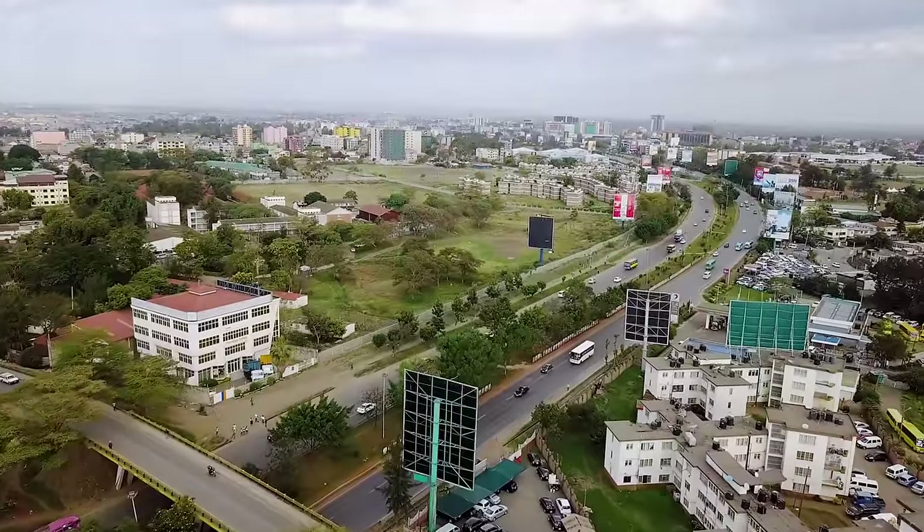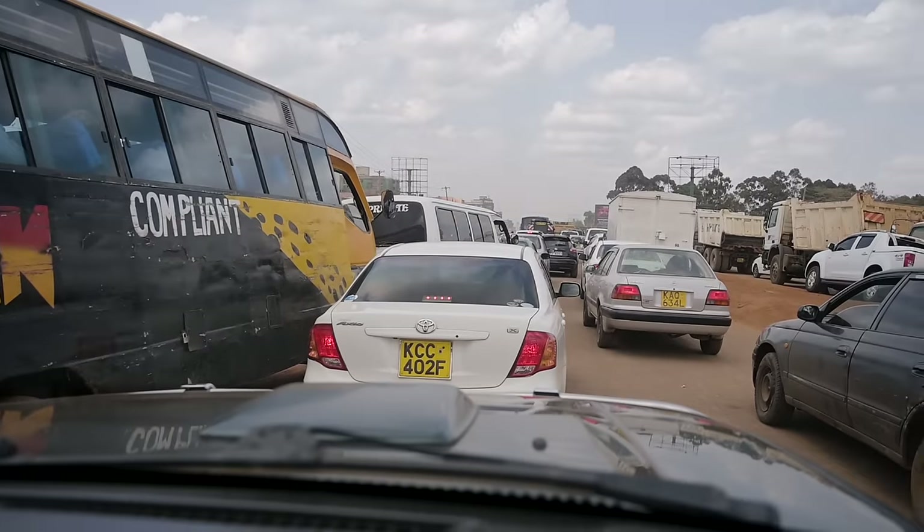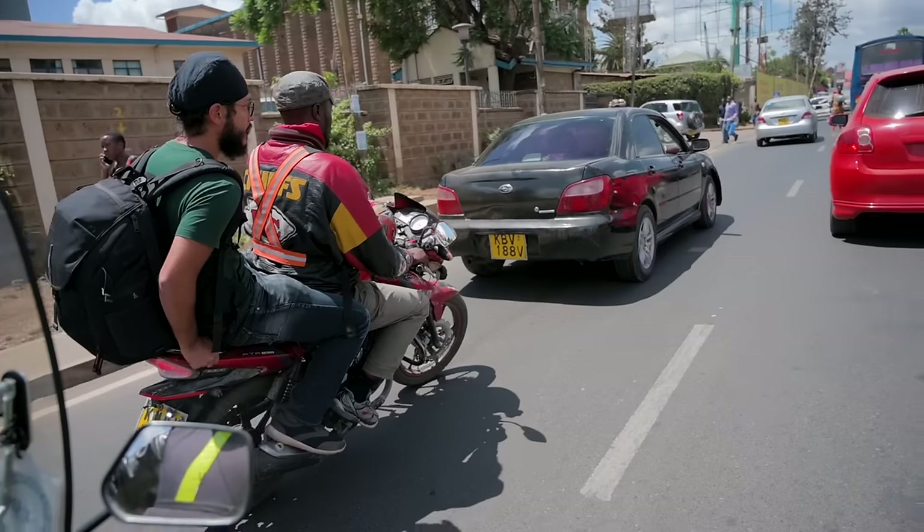Now, there are a few ways you can get around Nairobi. You can easily get around with an Uber at off-peak times, but if you want to avoid the crazy rush hour traffic that Nairobi is known for, there are two options: you could use a Boda Boda — a motorbike — or you could use a Matatu, which is basically a crazy bus.